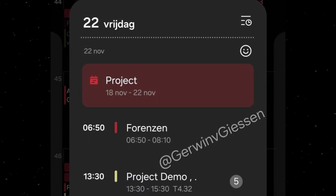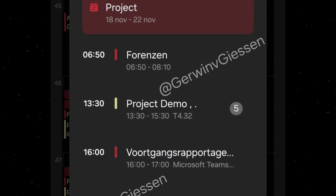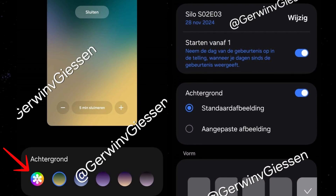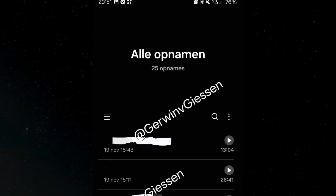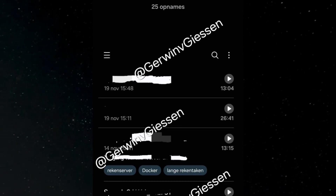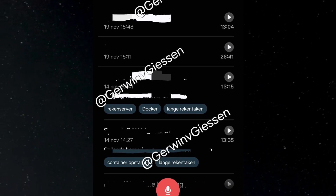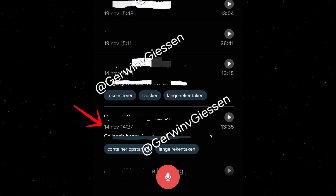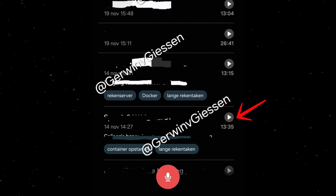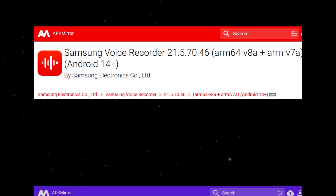The Calendar app features the most noticeable updates, such as new widgets that allow users to customize widget backgrounds and shapes. Samsung has also introduced additional color options for full-screen alarms and event reminders. The Voice Recorder app now boasts a cleaner interface with rearranged elements for better usability — for instance, the list of recordings displays the time and date on the left, while the play button is encased in a circle on the right.